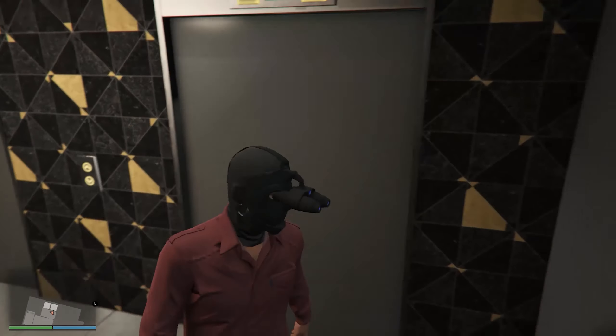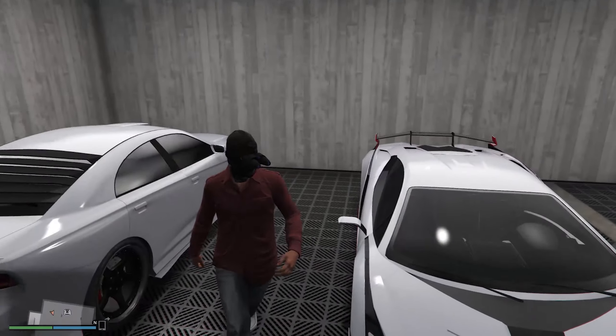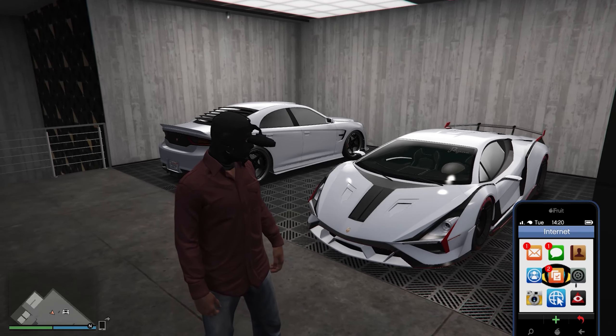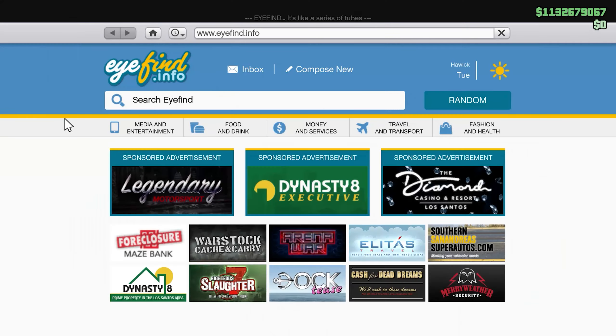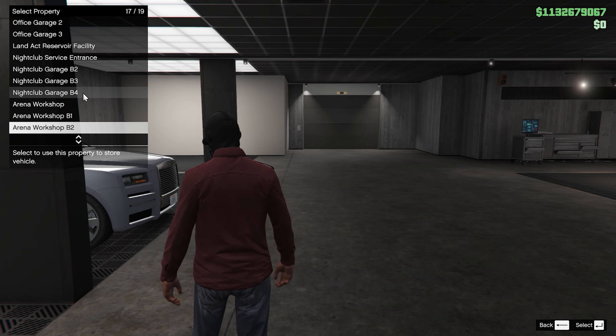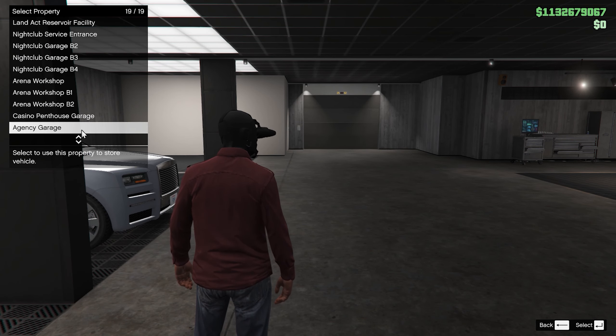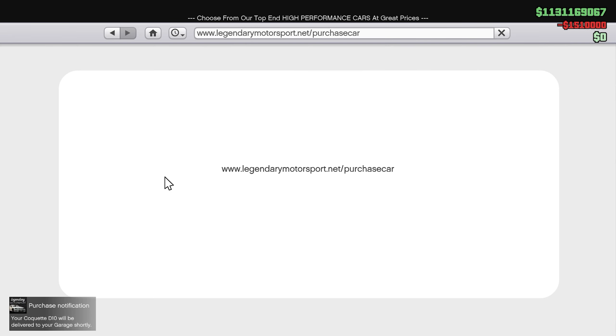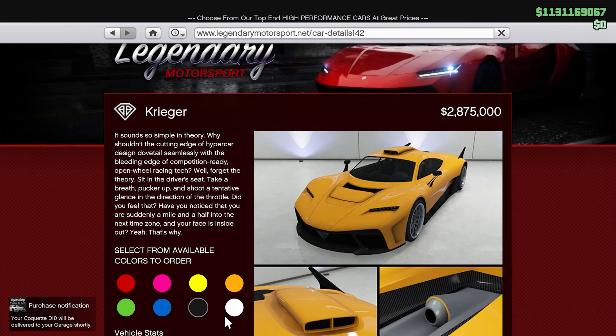Franklin's car got upgraded - remember from the story mode. What do I put in here? I'm gonna buy some stuff real fast. Agency garage - yes sir! Okay, the agency garage is all set up.